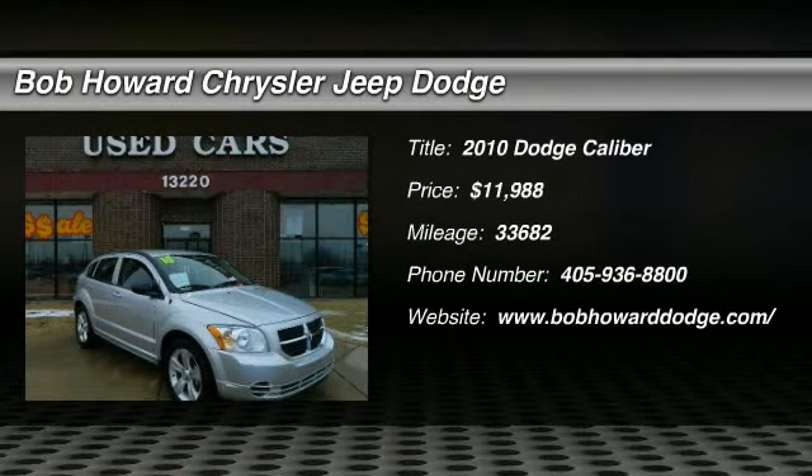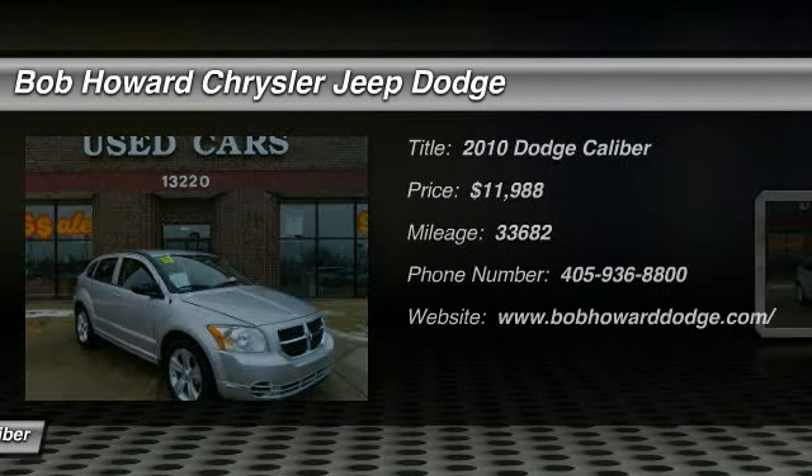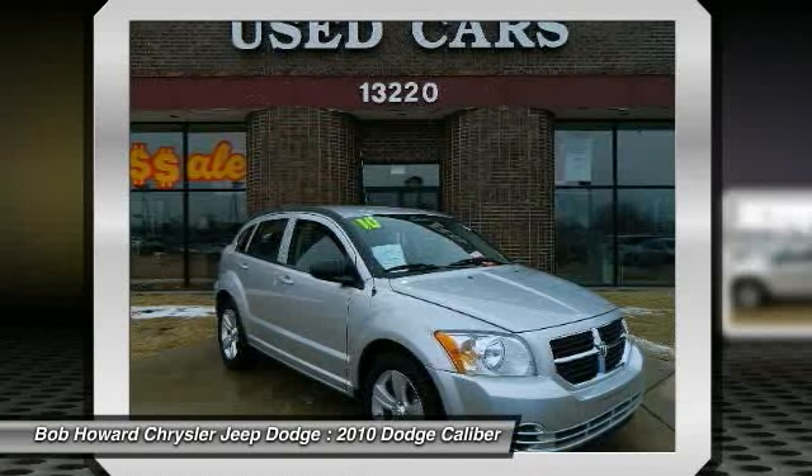Check out this 2010 Dodge Caliber. This vehicle's history report shows it to be a one-owner vehicle. After a thorough investigation, our dealership stands by the current odometer reading.